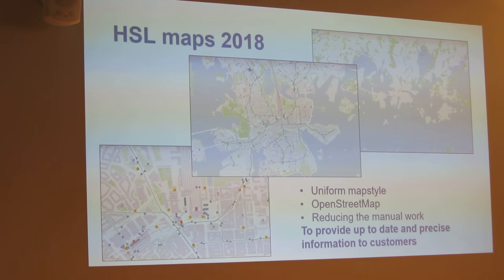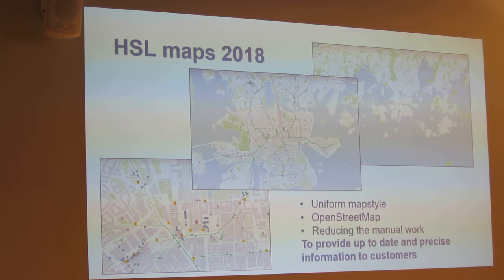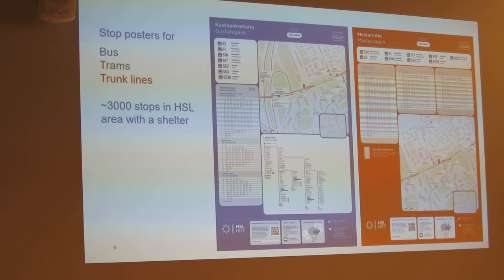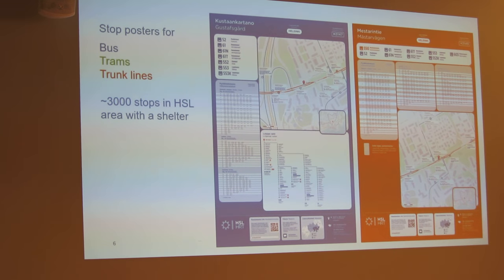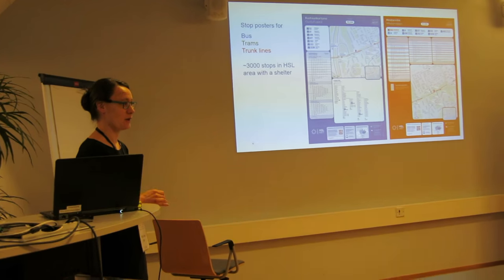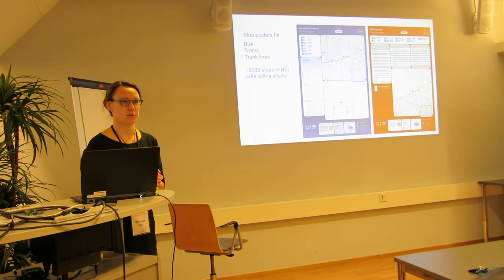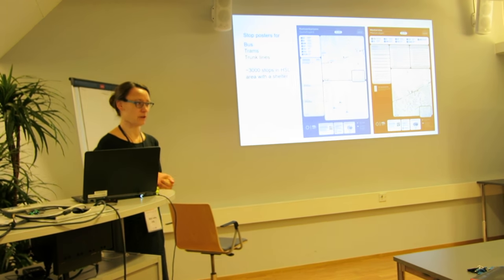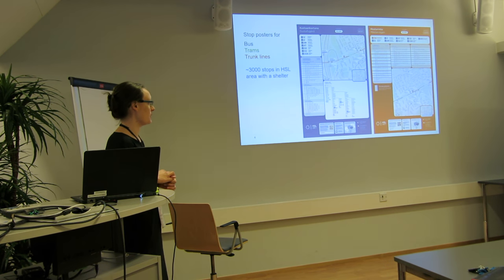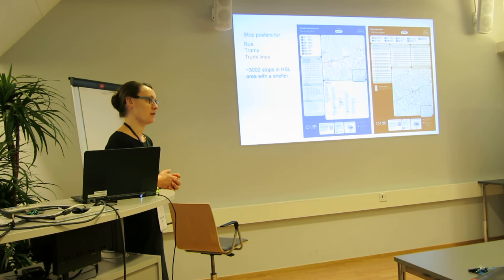When we started in 2015, we were wondering what the first thing to do was. We wanted to make new bus stop posters, also for trams and frontline stops. There are about 3,000 stops in the HSL area with a shelter, which means there is a poster at the stop. It's not possible to make these manually, so we needed an automatic system to generate these posters.